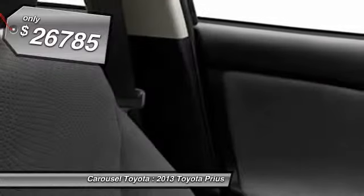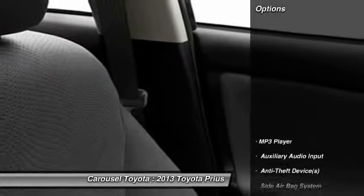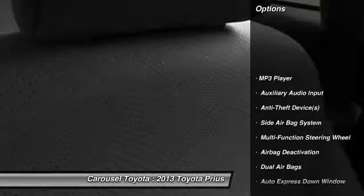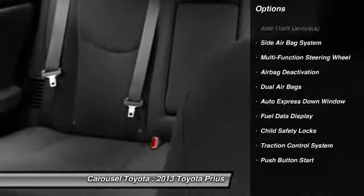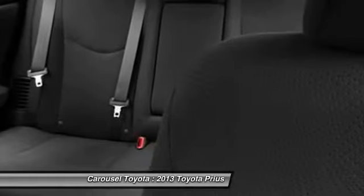Here are some of this vehicle's great options: dual airbags, adjustable headrests, front air conditioning, auto express down window, power steering, cruise control, and auto headlight on and off.